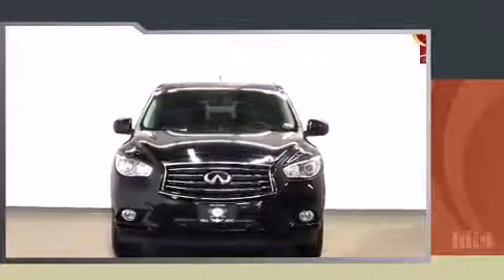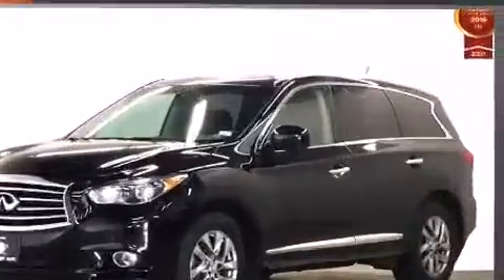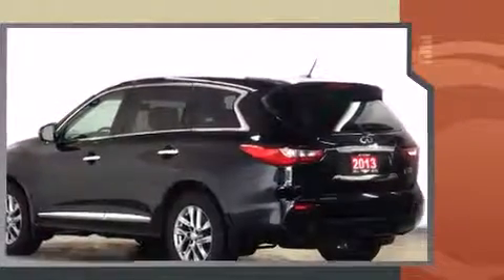You're going to love the 2013 Infiniti JX35. Smooth gear shifts are achieved thanks to the 3.5-liter six-cylinder engine, and all-wheel drive keeps this model firmly attached to the road surface.